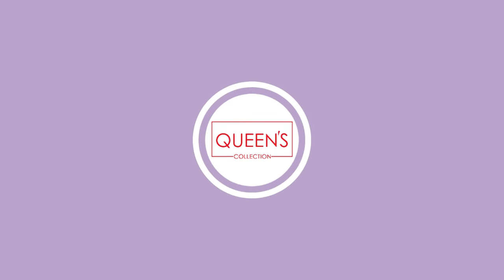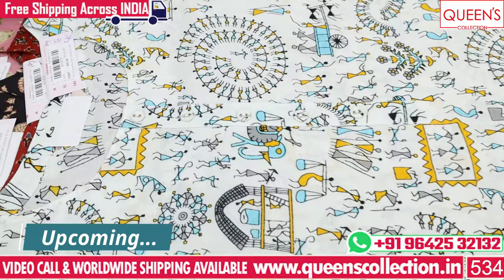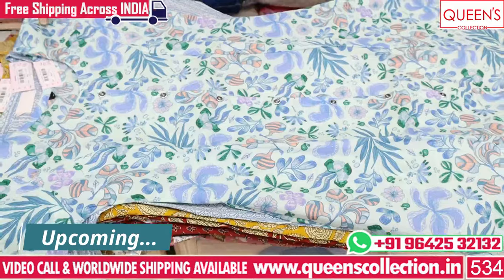Hi friends! Welcome to Queen's Collection, my fashion destination. Today I want to show you some fancy clothes. There are many casuals, uncommon collections, rare collections, and unique collections. I have a very good variety.